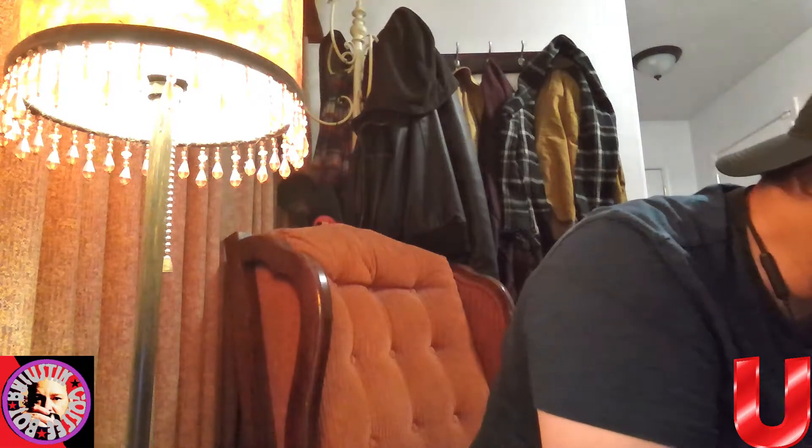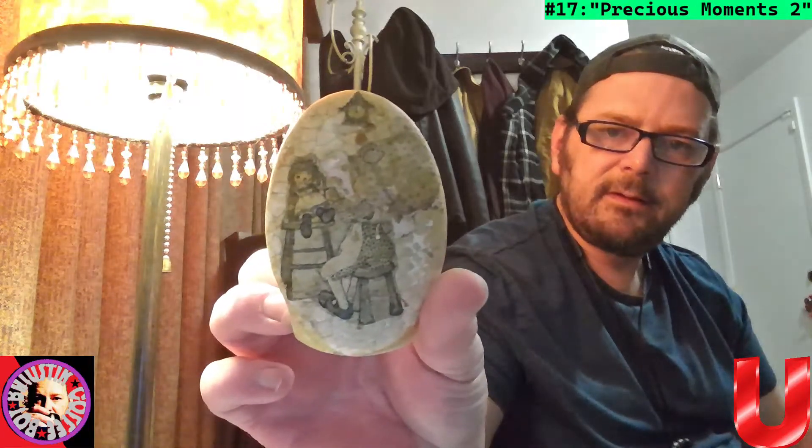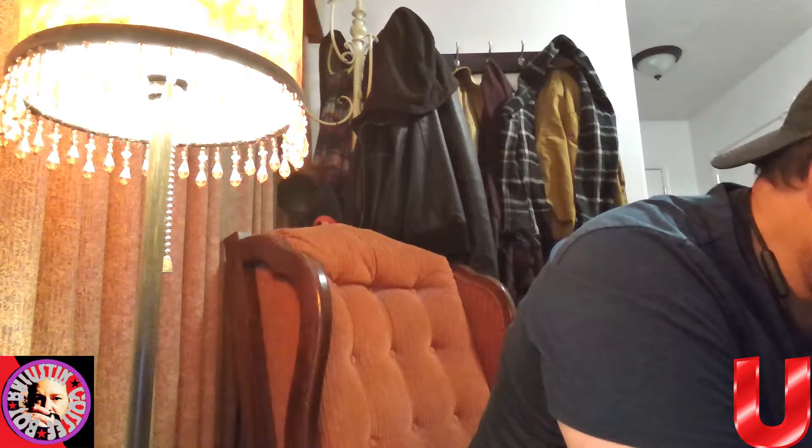Got another little Precious Moments-type thing here. These all need to be cleaned — they're really dusty. We'll call that Precious Moments too, if anyone likes that.